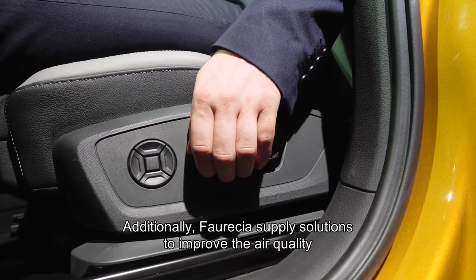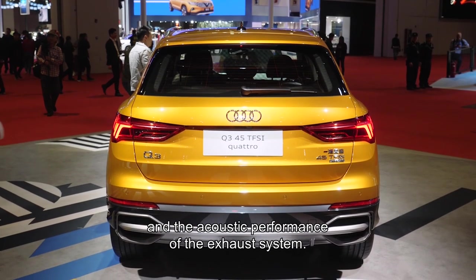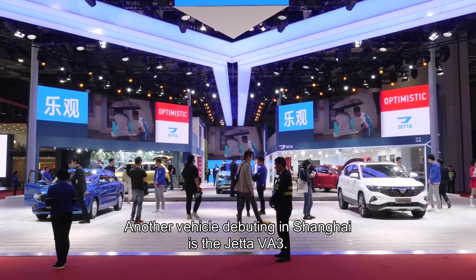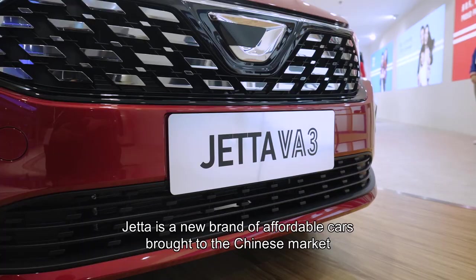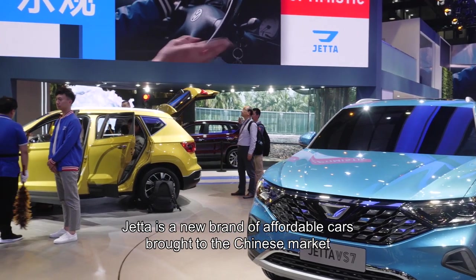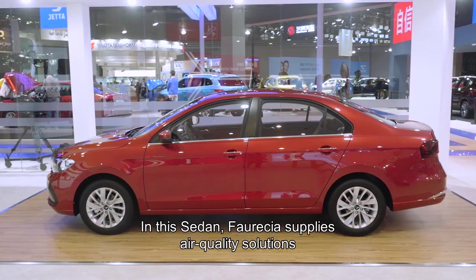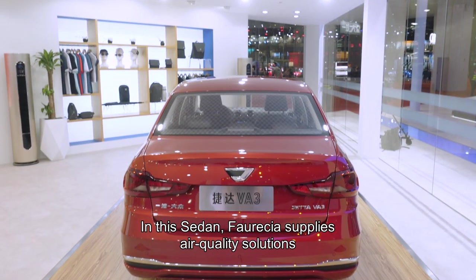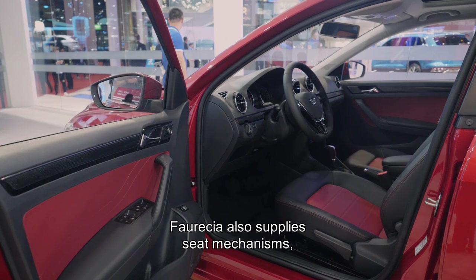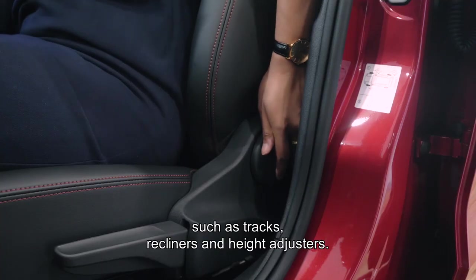Additionally, Faurecia supplies solutions to improve the air quality and the acoustic performance of the exhaust system. Another vehicle debuting in Shanghai is the Jetta VA3, a new brand of affordable cars brought to the Chinese market by Group Volkswagen in partnership with Group FAW. In this sedan, Faurecia supplies air quality solutions to reduce the vehicle's emission levels, and also supplies seat mechanisms such as tracks, recliners, and height adjusters.